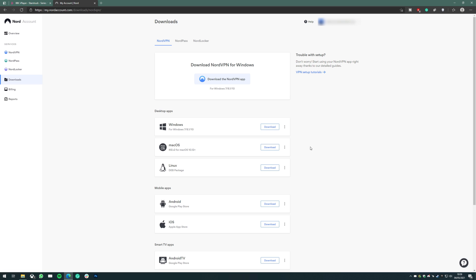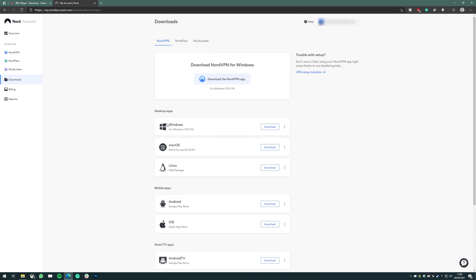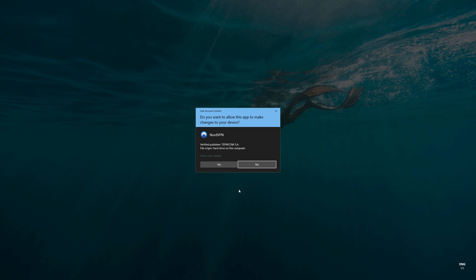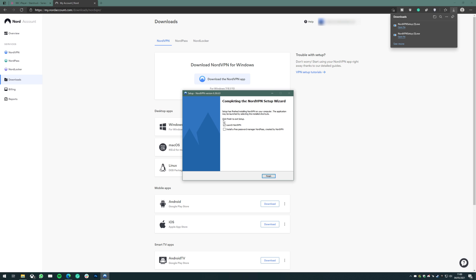To download NordVPN, click Download Apps on the right. As you can see, it's available on Windows, Mac, Linux, Android, iOS, Android TV, Google Chrome, Microsoft Edge, and Firefox. The process is very similar for all devices — just click download next to the one you want. I'm doing it on PC so I'll get it for Windows. Save or open the download, click yes, click next, then click install, and launch it straight from the installation.